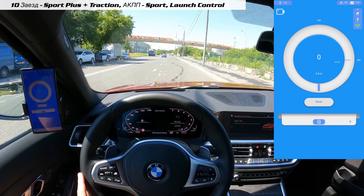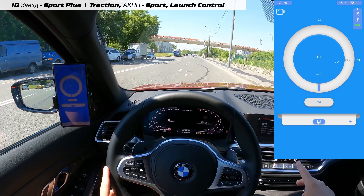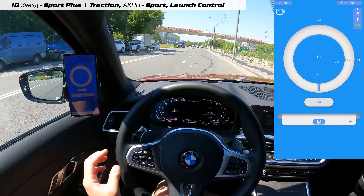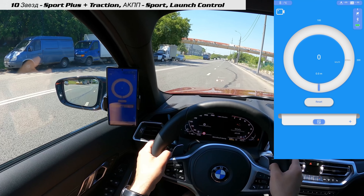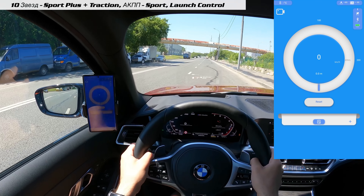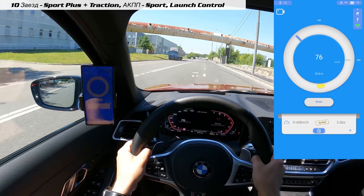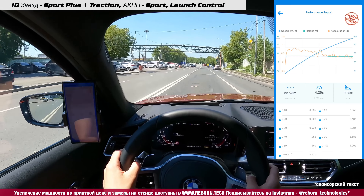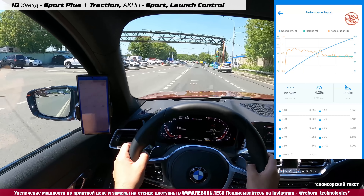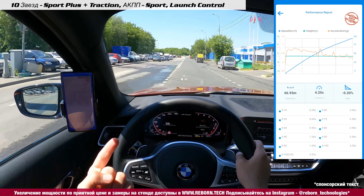Хочу напоследок сделать замер именно в традиционном режиме launch: включаем тягу, коробку в спорт, отключаем кондей, тормоз в пол, газ в пол — поехали. Результат: 2,06 — и теперь можно делать выводы: 4,2 поехал этот автомобиль уже которую попытку подряд. Один раз мы увидели цифру 4,11.